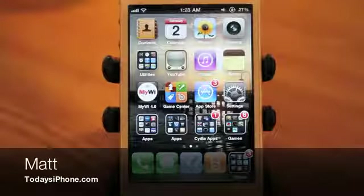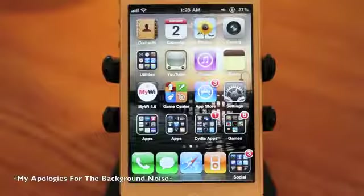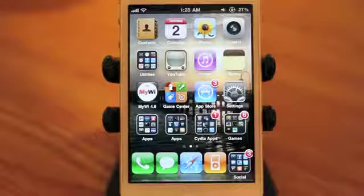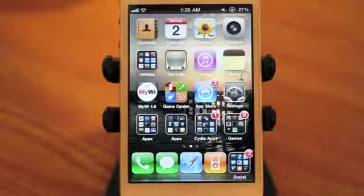Hey guys, Matt here from todaysiphone.com. Rather than sticking to the usual of highlighting a new tweak or jailbreak application, we're going to take a break from that this week and head over into WinterBoard where we're going to look at my favorite custom unlock and lock sounds for your iOS device.